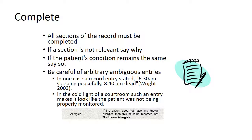Records need to be complete. All sections of the record must be completed. If a section isn't relevant, say so. If the patient's condition remains the same, say so. Be careful of writing unthoughtful, arbitrary, ambiguous entries. In one case, a record entry said '6.30am — sleeping peacefully; 8.40 — dead.' In the cold light of a courtroom, such an entry makes it look like the patient was not being monitored properly. Remember to complete the allergy documentation, including where the situation is that the patient has no known allergies.